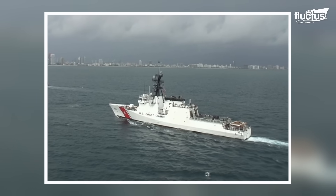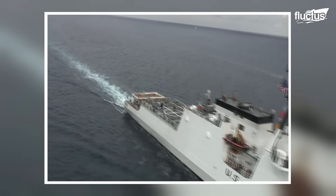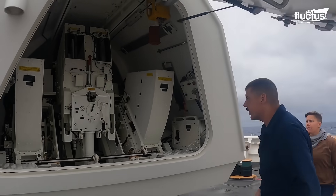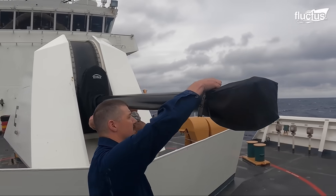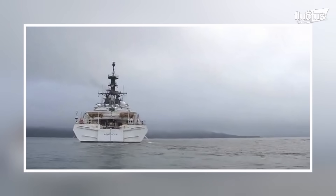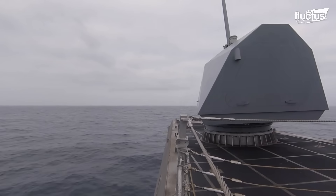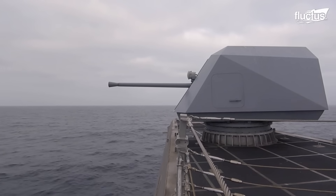U.S. Coast Guard cutters, like the USCGC Bertolf, must be able to respond to times of war and protect themselves. Gone are the days when warships were bristling with batteries of massive guns. These days, the main gun consists of a single turret on the bow. In the case of Legend class cutters, that weapon is the Mark 110 57mm gun, a variant of the Bofors 57mm gun.